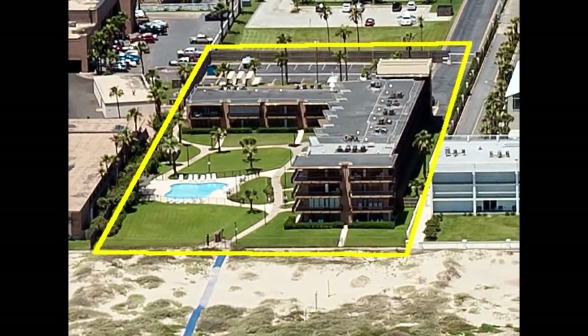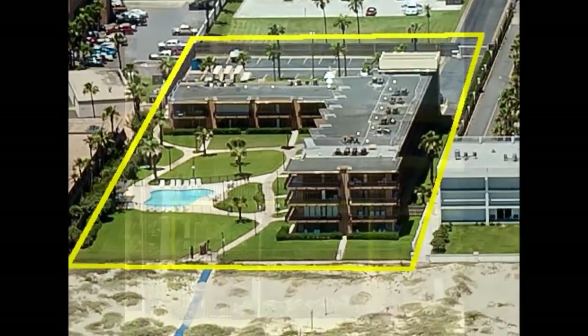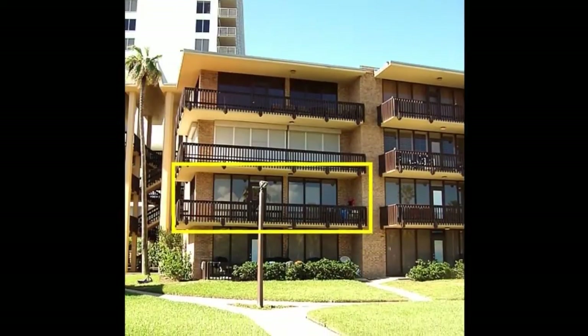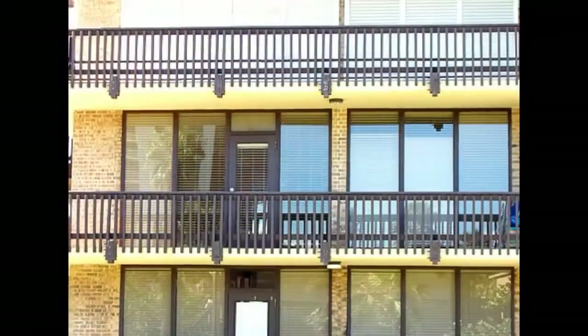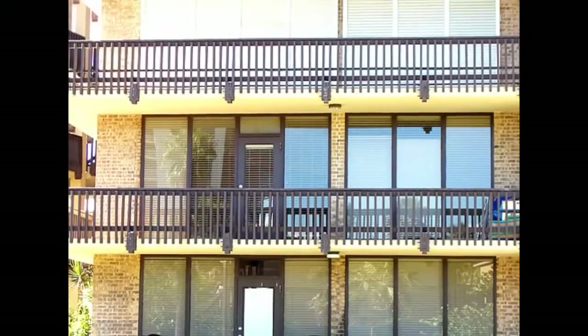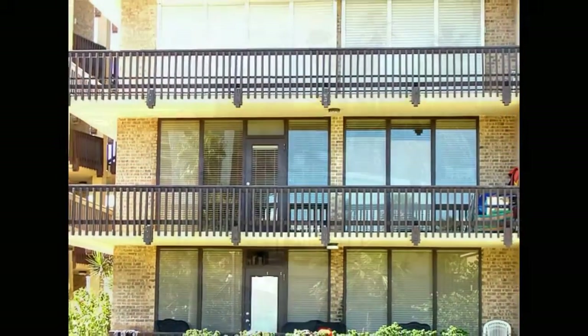Welcome to Isla del Sol, Unit 2201, located at 600 Padre Blvd on South Padre Island. Picture yourself watching the waves from your balcony at this beachfront condominium complex.